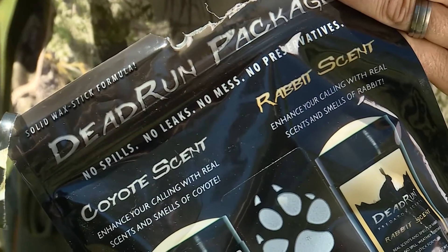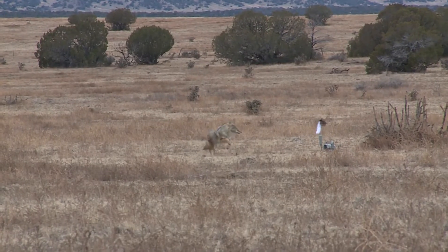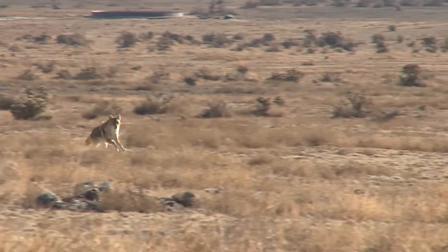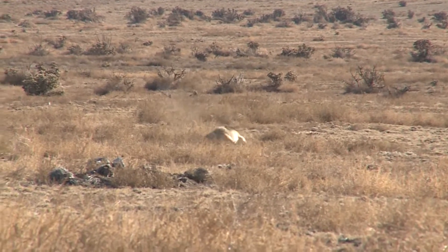It's real rabbit scent, real coyote scent — not chemicals mixed together. It'll help keep those predators around for the few extra seconds that you need, and that'll often make the difference between bringing fur home or heading home empty handed.